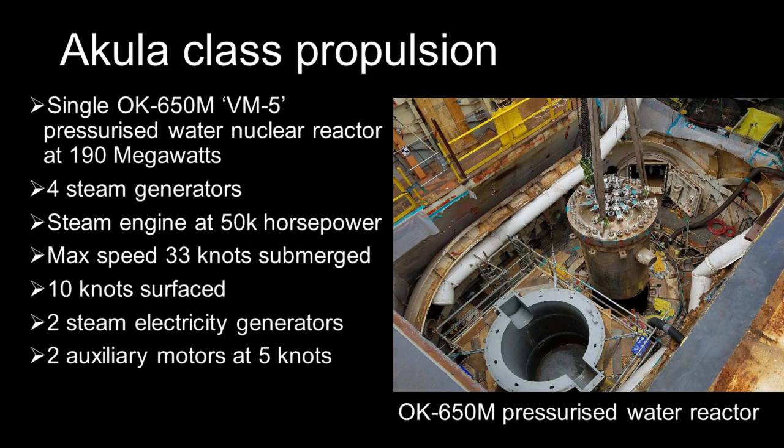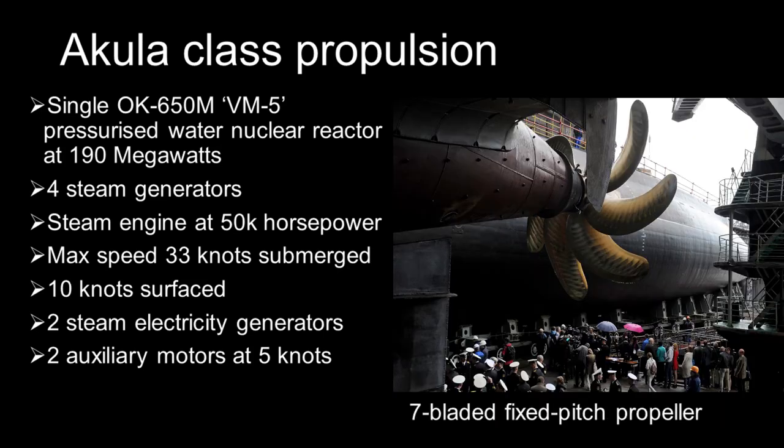The main propulsion machinery consists of a single VM-5 pressurized water nuclear reactor, also known as the OK-650M high-density reactor, rated at 190 megawatts. They have four steam generators using this energy to power a steam turbine engine rated at 50,000 horsepower, which in turn drives a seven-bladed fixed-pitch propeller.